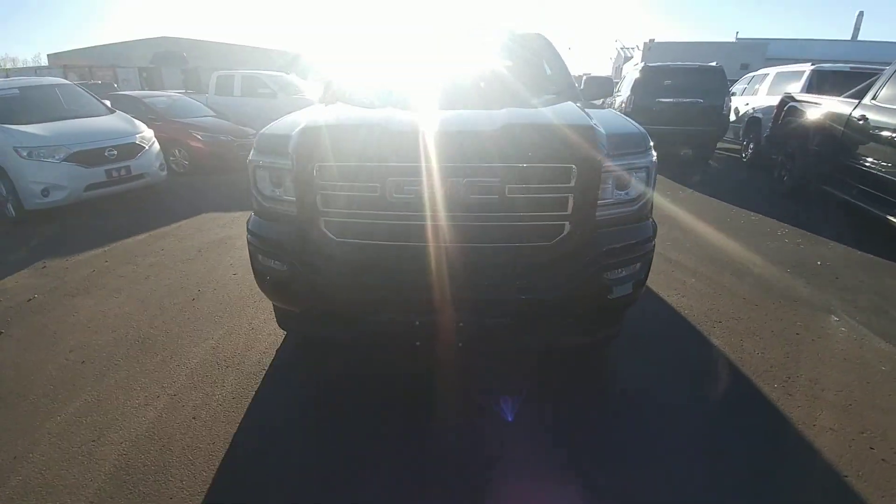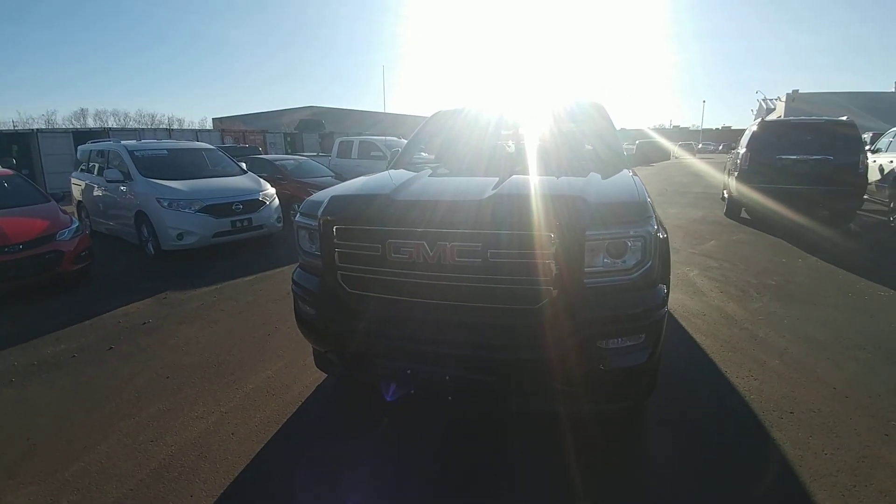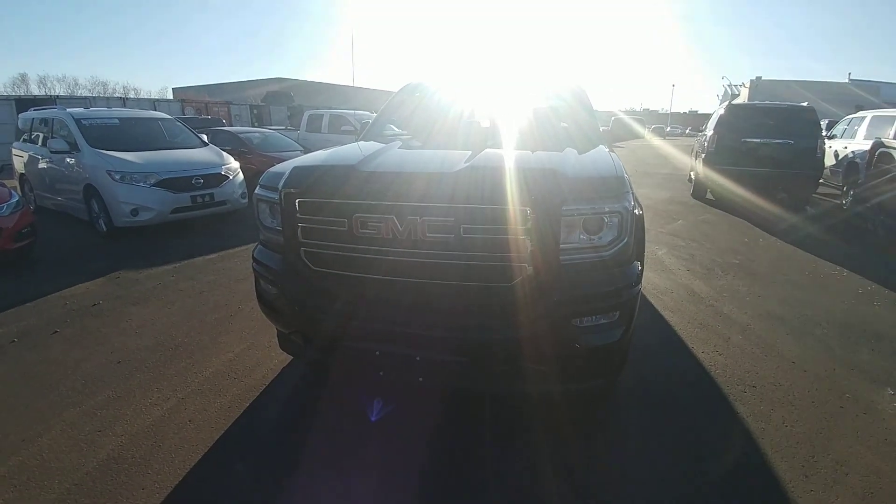My name is Alex, sales and leasing consultant at Bennett GM in Cambridge, Ontario. Please give me a shout.